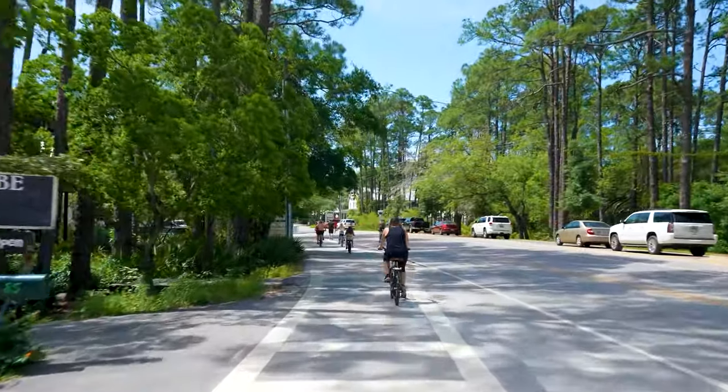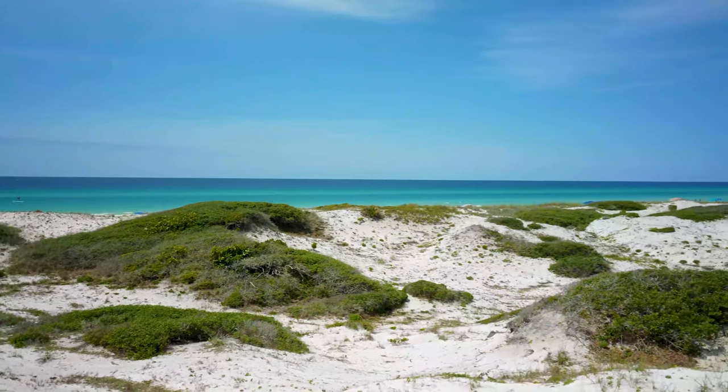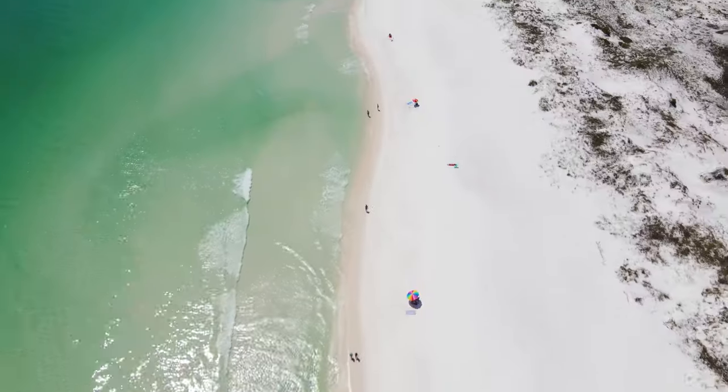Grayton Beach, as far as I know, is one of the oldest established parts of the 30A corridor. It was the first place to actually have electricity. It is the most famous and most beloved part of 30A for sure.